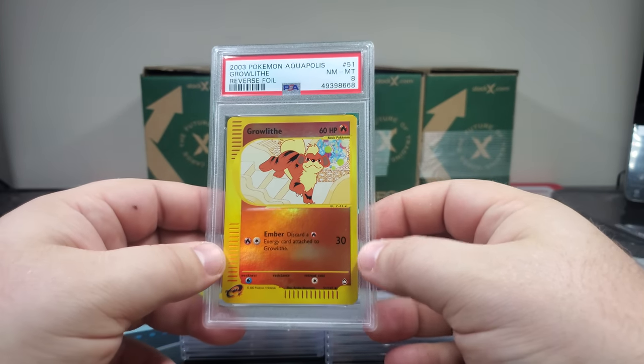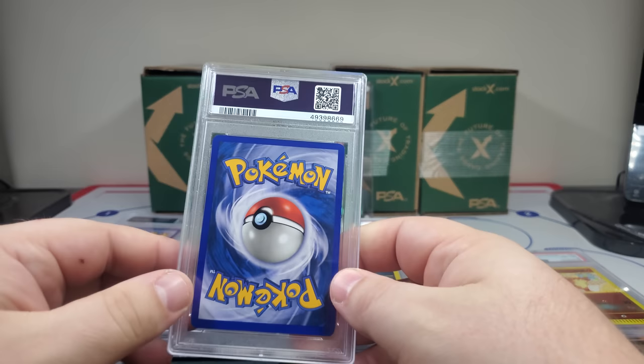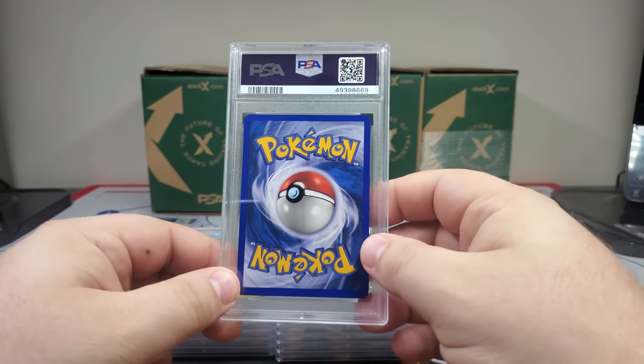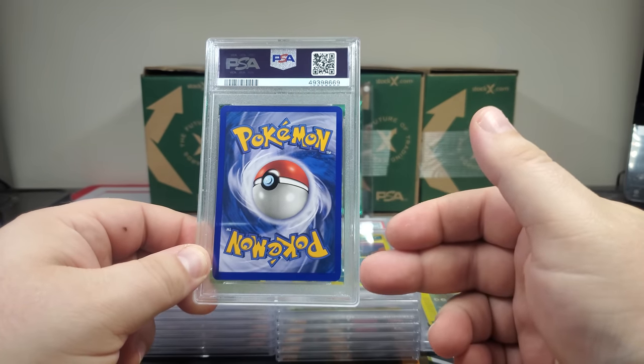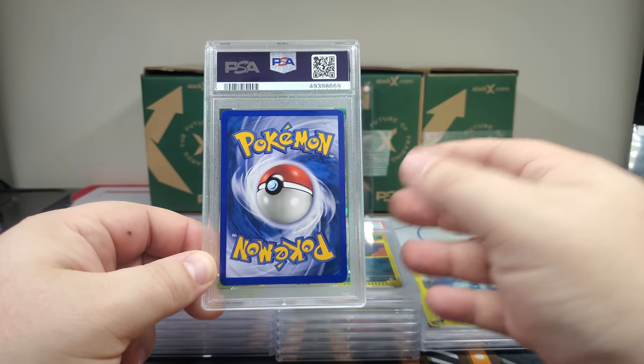It's an eight — Growlithe! Those corners are pretty rough but I think Growlithe's one of the ones I need, so if this is a Growlithe and it's a 10 I'm like hitting goals here. Oh dude, PSA 10 — we'll take it! But if that was a Growlithe that would have been like a real goal.